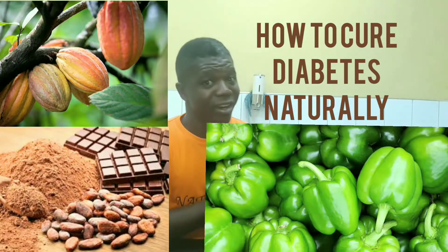Welcome to Natural Army. In this video I'm going to be talking to you about two foods that you'll be using to cure your diabetes naturally. I'm going to show you how to use them, the duration, and the precautions you need to take as well. Always remember that I'm a product of the process, and it is still Natural Army.